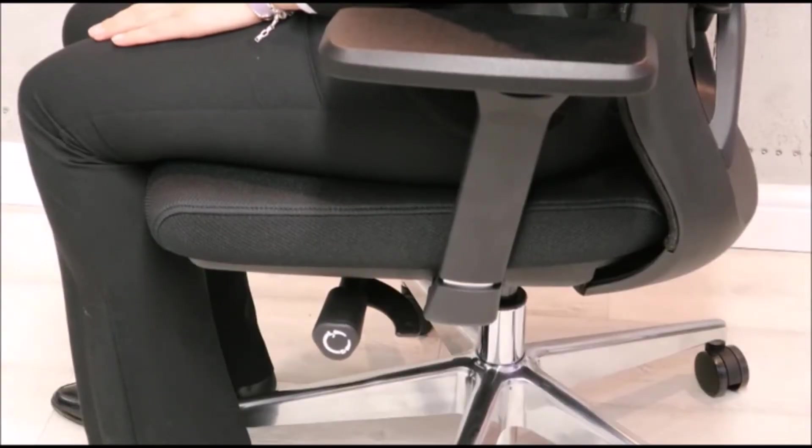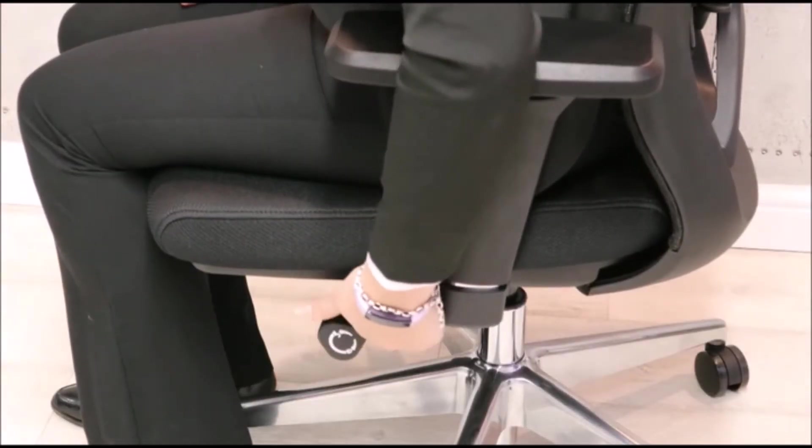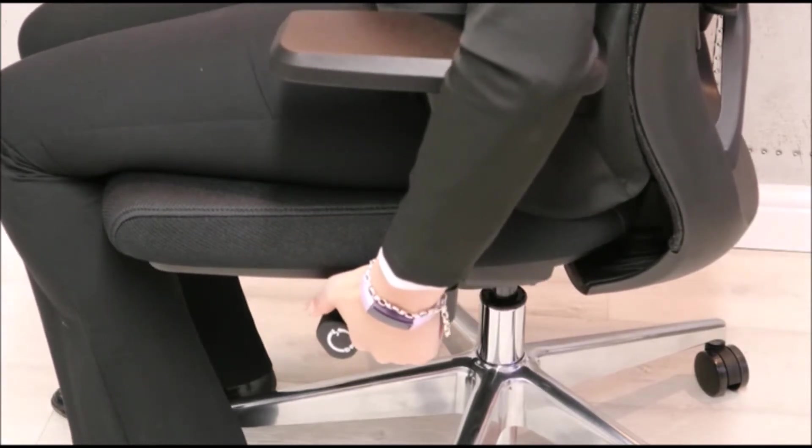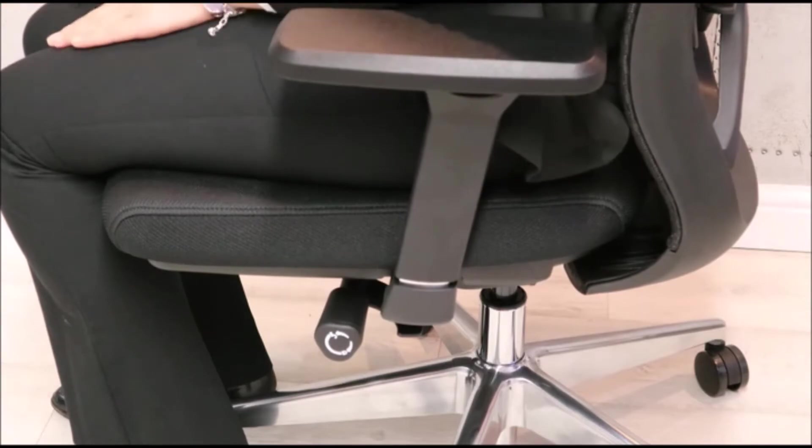The chair seat slide can be adjusted by lifting the lever on the left hand side. Push your weight against the back of the chair to move it forward and release to lock into place.